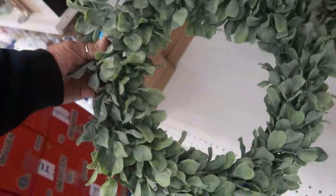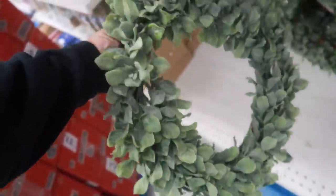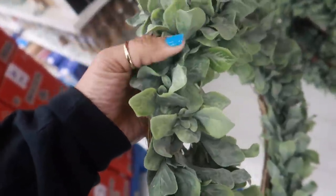Oh yeah, those are really cool — El Rose wreaths for $3.50, and they feel kind of lifelike.